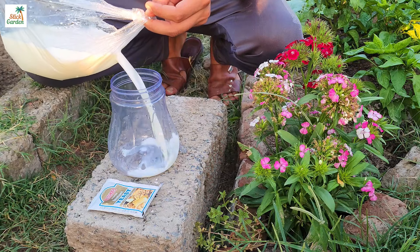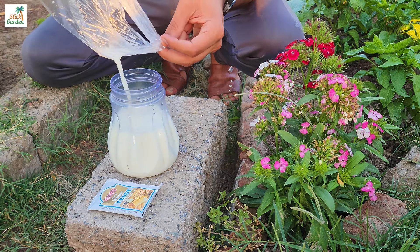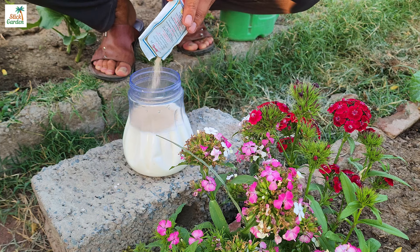I make a solution from two ingredients. First I add one liter of milk to the container, then I add 10 grams of dry yeast. I thoroughly mix everything until the yeast has dissolved.